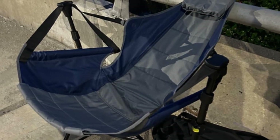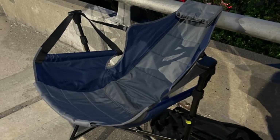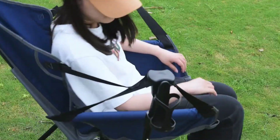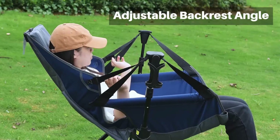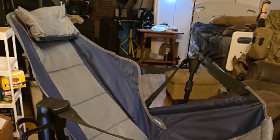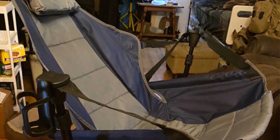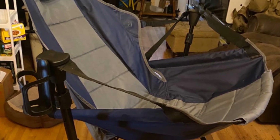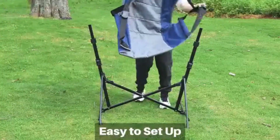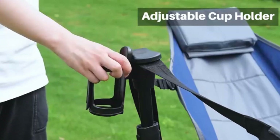Built with a sturdy support frame, it can hold up to 300 pounds, and the tear-resistant fabric ensures durability for frequent use. The locking mechanism secures the frame in place for stability, while the adjustable cup holder can be positioned on either side for your convenience. Setting up is a breeze — simply extend the steel frame, lock it in place, and hang the cushion. Enjoy a portable and relaxing seating solution for camping, beach outings, or backyard lounging.